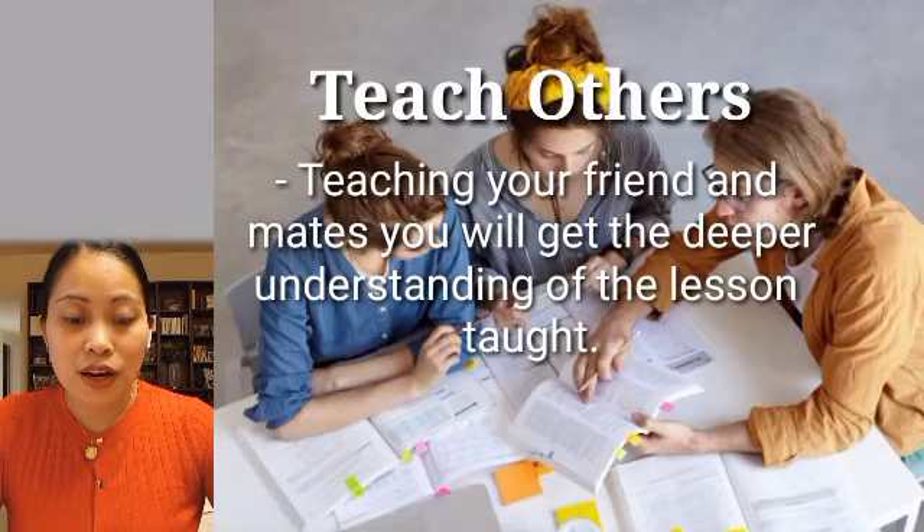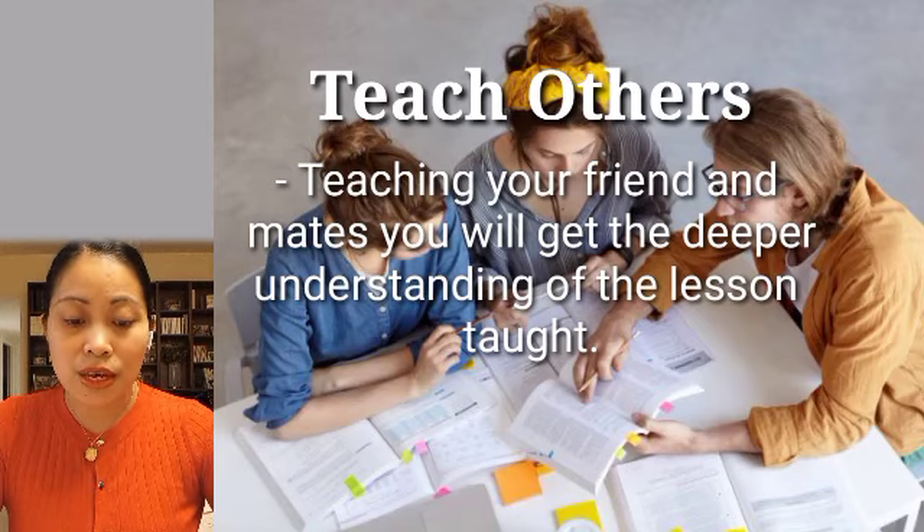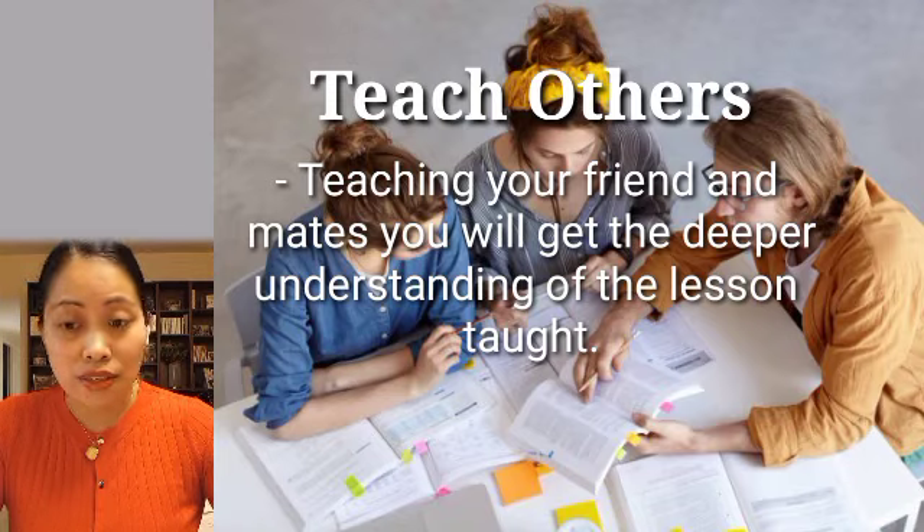Next is teaching others. Learning by teaching others can help students' efficacy, confidence, and communication skills. This is an extremely effective skill. Why? Because students who spend time teaching what they've learned go on to show better understanding and knowledge retention than students who simply spend the time re-studying. So by teaching your friends and classmates, you will get a deeper understanding of the lesson.